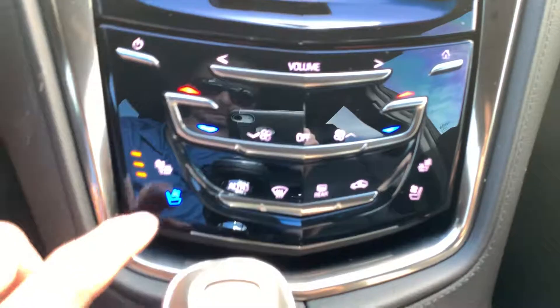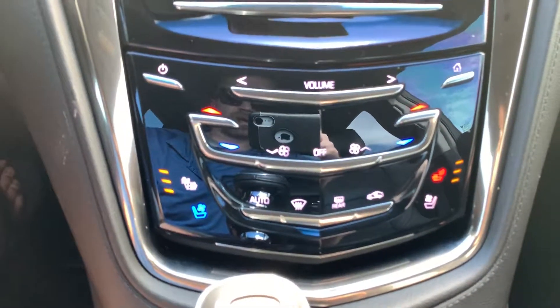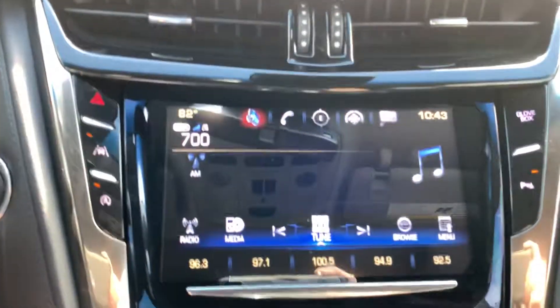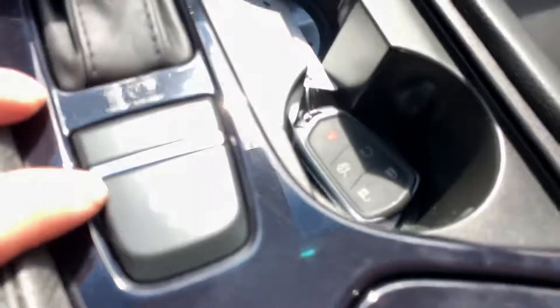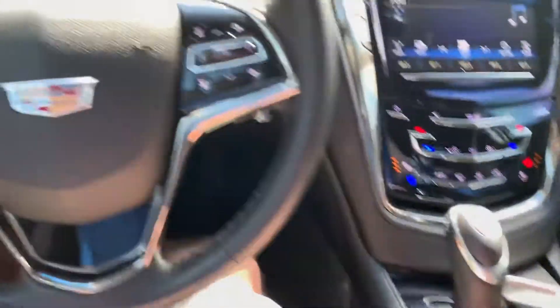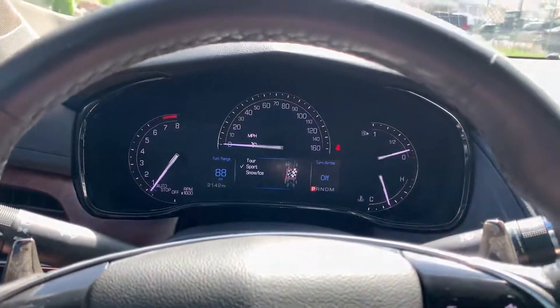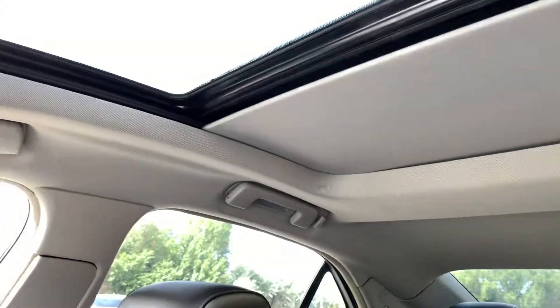Navigation, heated and air-conditioned seats, all your audio and Bluetooth. You can change your mode — these Cadillac 2.0 turbos are fast for a little four-cylinder, but you can put it into sport mode and it makes it pretty dang quick. It's got your automatic sunshade with the big panoramic roof.